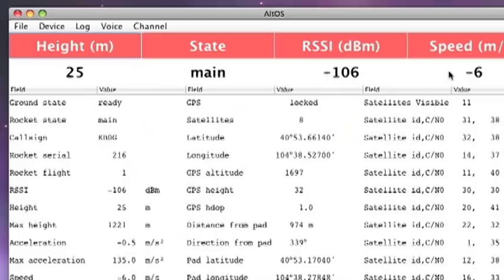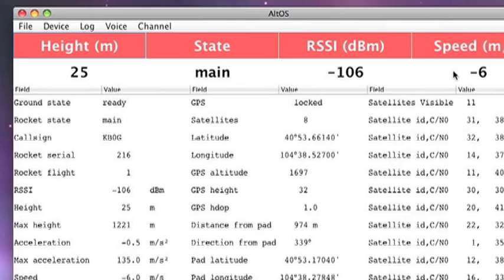This was a very successful recovery. The last data point that we received shows bearing 339 degrees, range 974 meters. I noticed that it talks to you as you're doing this — why is that feature there?